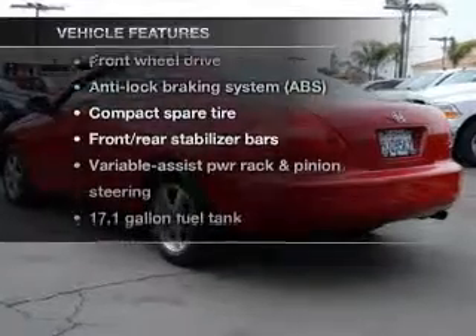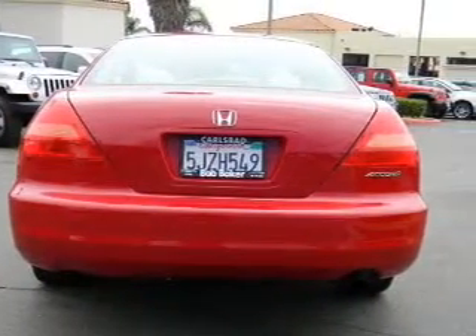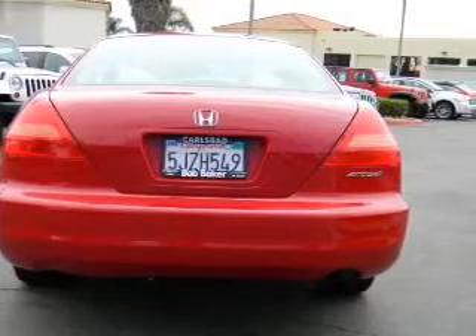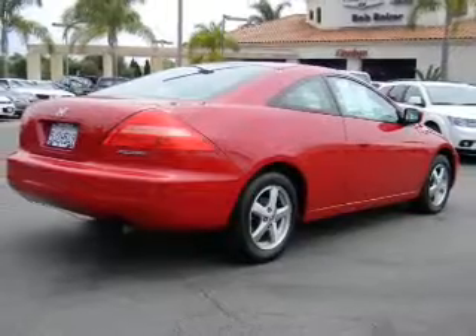Plus, enjoy these notable features that are included in this vehicle: keyless entry, power door locks, power windows, cruise control, an AM-FM stereo with multi-disc CD player, an alarm system, and power steering.